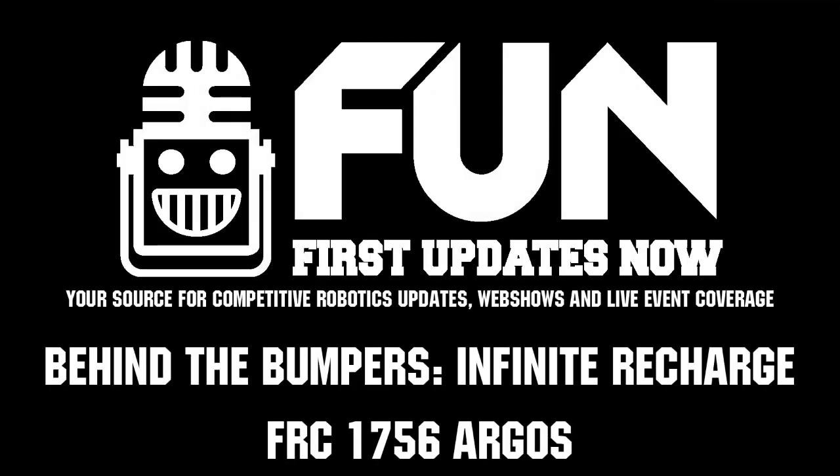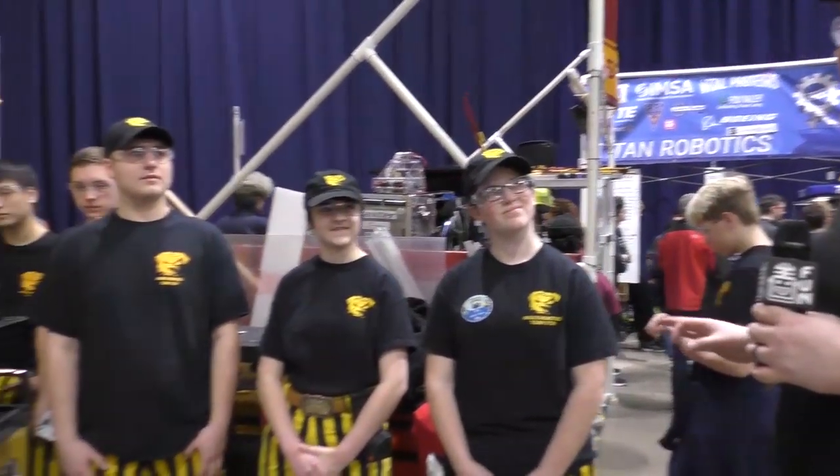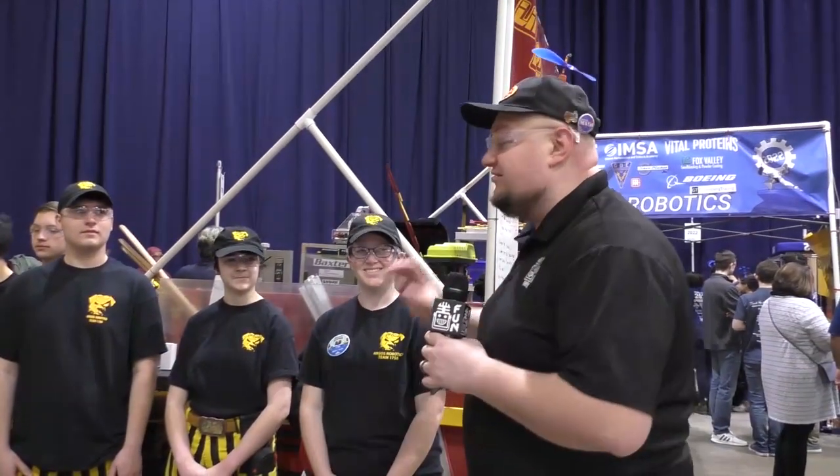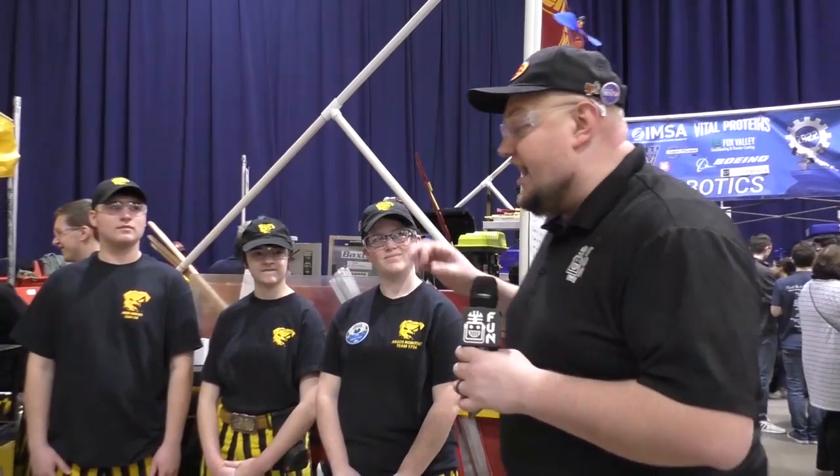It's Tyler Dunn here at the Midwest Regional checking in with team number 1756, Argos. I'm here with Maria, Nell, and Chad. This is one of my favorite robots in FIRST — you might have seen this on FUN premiere night. It was my choice for best in show and I absolutely love this machine.